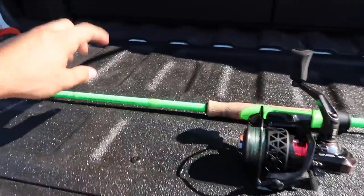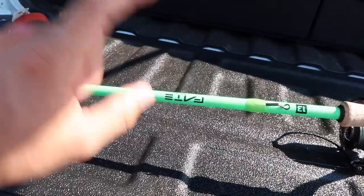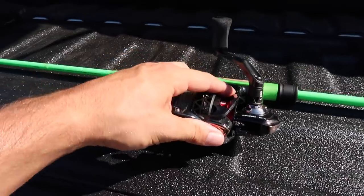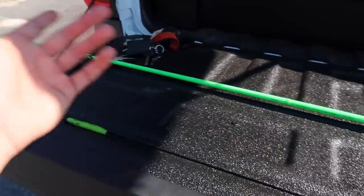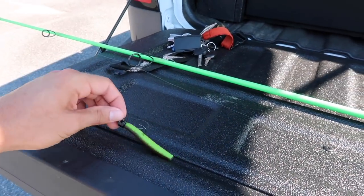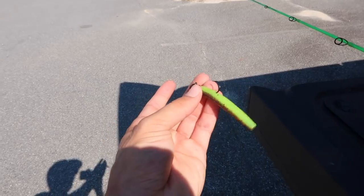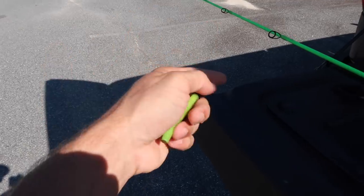One more thing — I know you guys always ask which rod the green rod is. This is actually a Fate Black by 13 Fishing, and I have it on a Creed GT by 13 Fishing. I just have this on straight braid. I usually run braid with a fluorocarbon leader, but out here the water is pretty stained, and with this little ned rig on straight braid I haven't had a problem at all. So let's go ahead and get down to the pond.